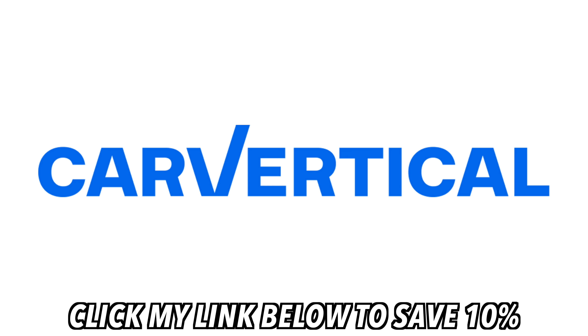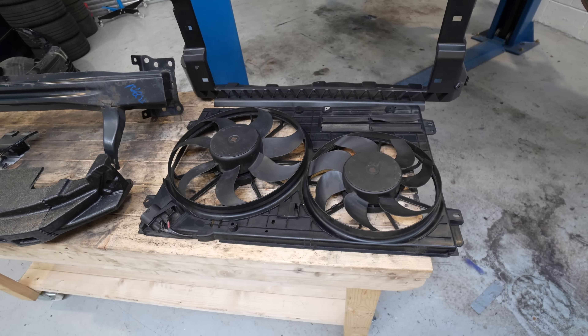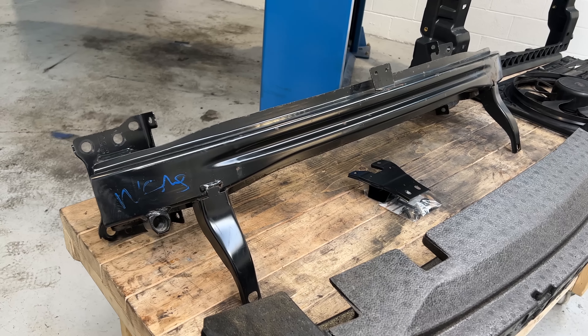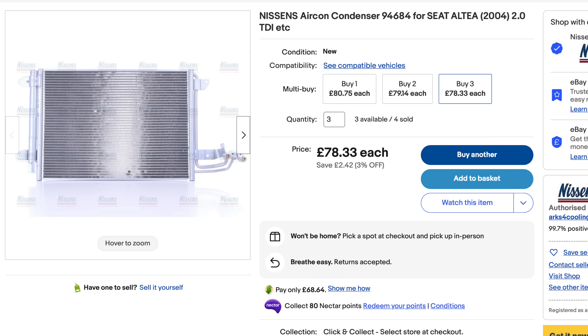Let's crack on with the Scirocco video. These are the bits we're going to begin with: a brand new radiator surround - an OEM-equivalent part found on eBay for £80 versus a genuine one at £350. We've also got a replacement fan from another Scirocco R that was breaking online. There's also a replacement crash bar which has the tab in the center that's missing from mine, and a brand new air-con radiator from Nissens - paid £70 for it as opposed to over £200 for a genuine one.